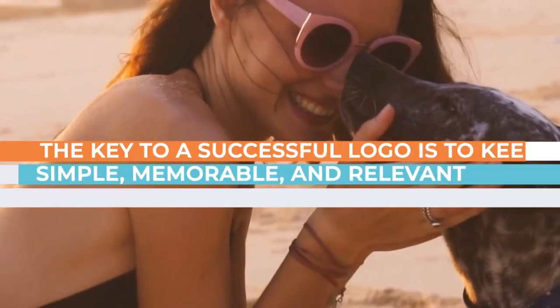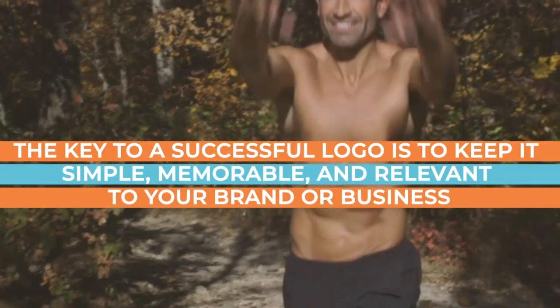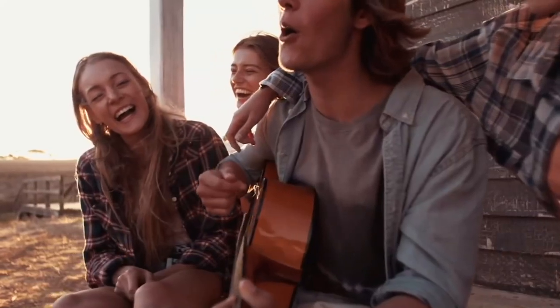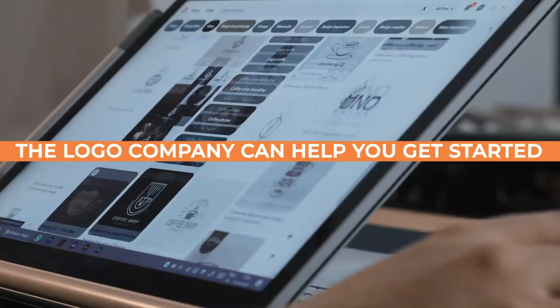Remember, the key to a successful logo is to keep it simple, memorable, and relevant to your brand or business. Incorporating elements associated with summer can help create a fun and engaging design. The Logo Company can help you get started and realize your summer visions — contact us today.